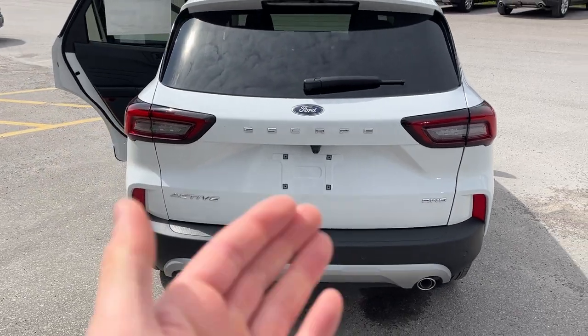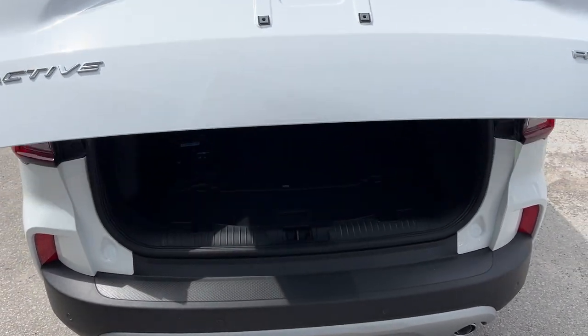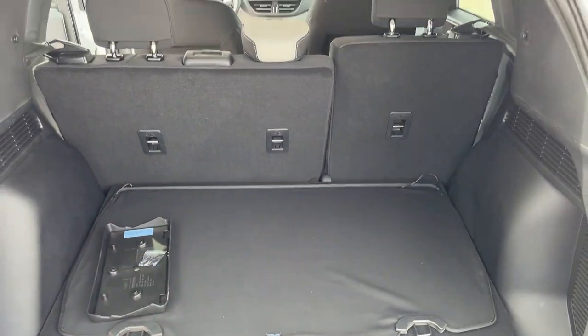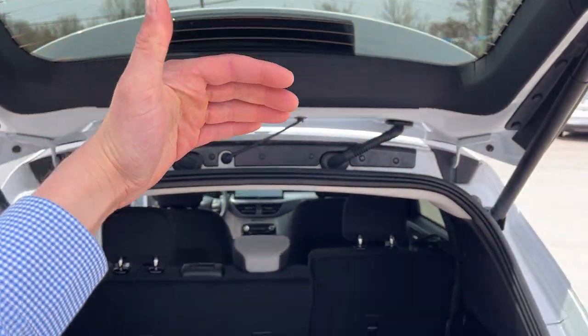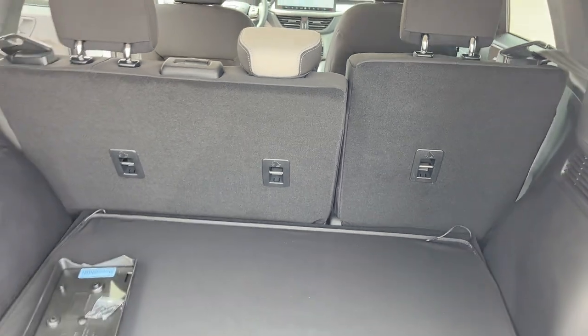You do have reverse parking sensors and your reverse camera. It is a power liftgate — you can open and close that from the key fob as well. Plenty of space back here in this Escape. You do have your easy access cargo shade, so you can cover your belongings when it's closed. You can fold down those rear seats for even more storage.